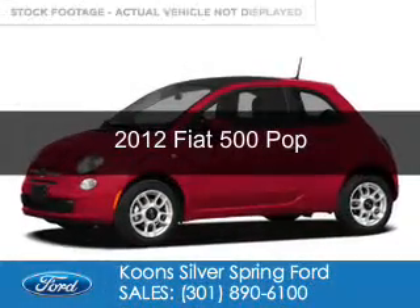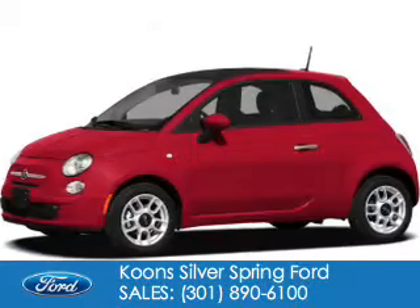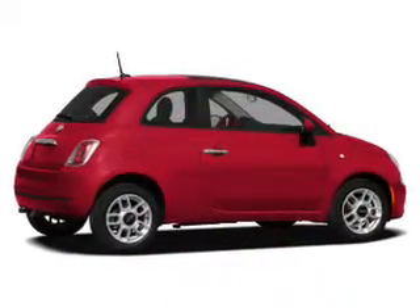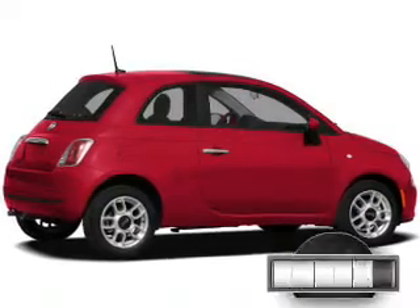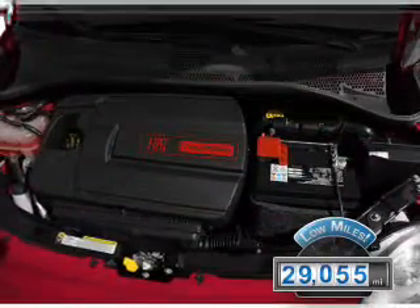This is a used 2012 Fiat 500. It's powered by front-wheel drive, a 1.4-liter 4-cylinder engine, and a 5-speed automatic transmission. With fewer than 30,000 miles, this vehicle has a long road ahead.